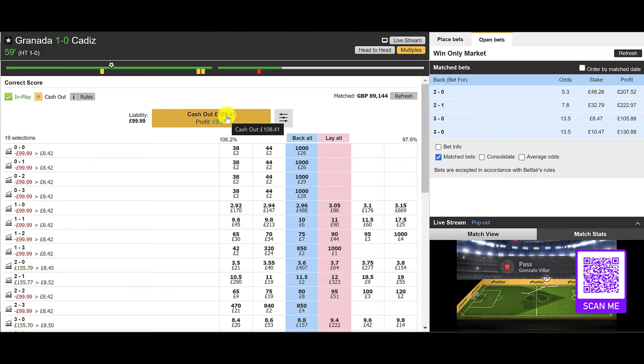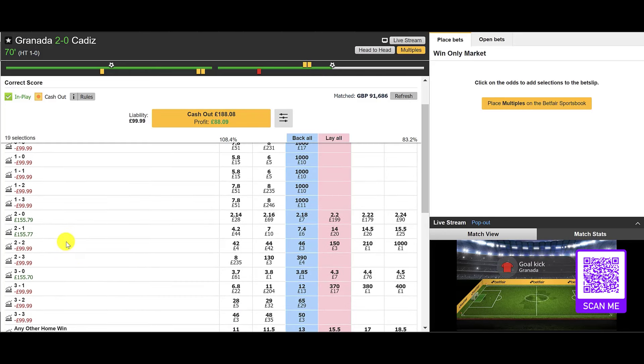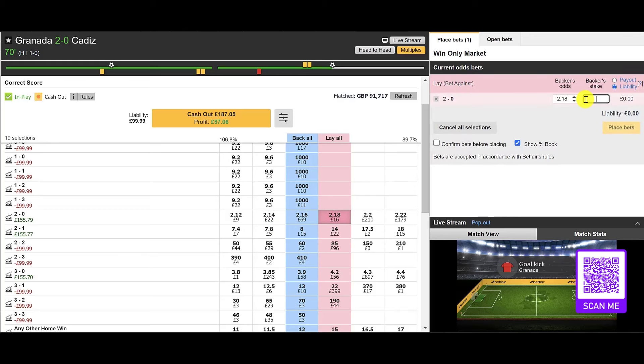The markets have moved in our favor a little bit as well. Update: 59 minutes — Granada 1, Cadiz 0, Cadiz down to 10 men. Now at 70 minutes on the clock, Granada have just doubled the lead — it's 2-0 to Granada. We're on that 2-0 score line, remembering we were expecting a 3-0.